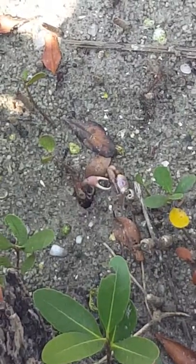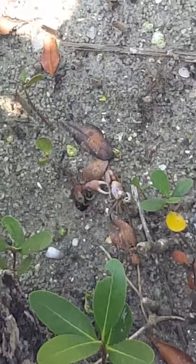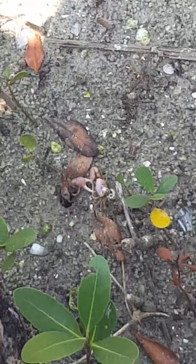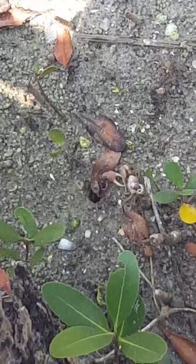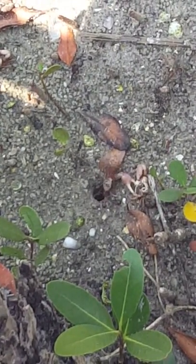Are these crabs going to get into it? So we have fiddler crabs here at Indian Rocks Nature Preserve. You can tell they're fiddler crabs because one of their claws is really big, while the others are very small.